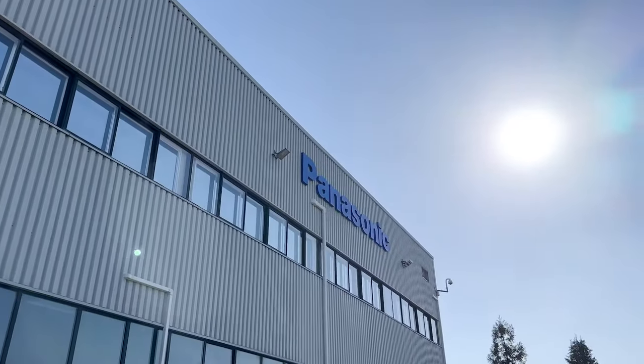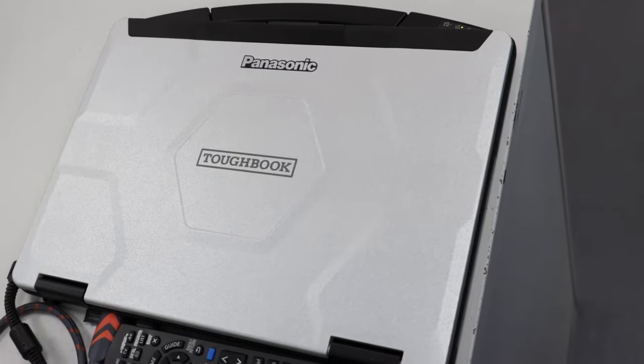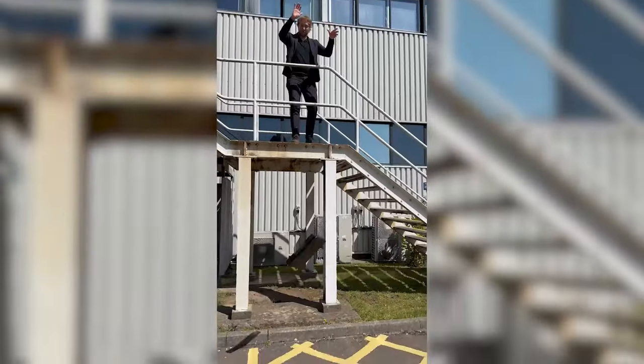Well, I guess we'll never ever get another invite to a hands-on event ever again. We went down to the Panasonic European Configuration and Service Center to check out the Toughbook 40, one of the most robust and customizable laptops in the world. And we broke it. Sorry.